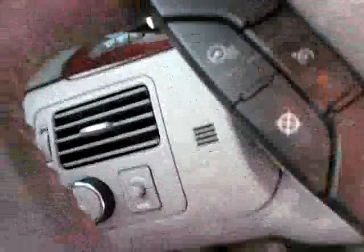Extra radio controls on the steering wheel for source and directional. Heated steering wheel — look at that option right there, that is nice. Leather wrapped steering wheel keeps those fingers very comfortable on the long trips.